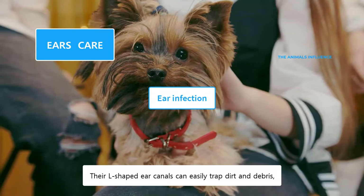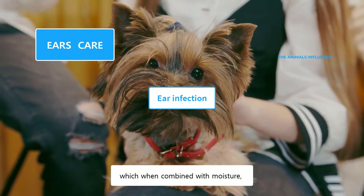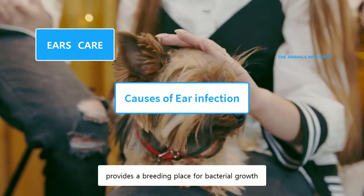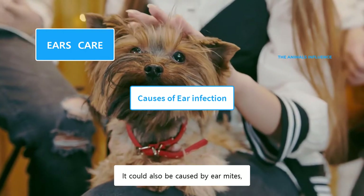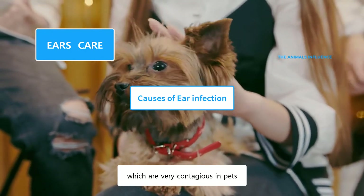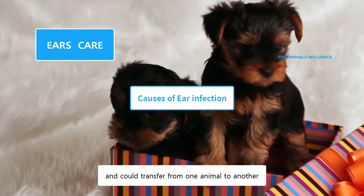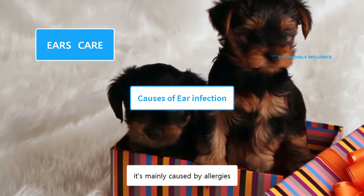Their L-shaped ear canals can easily trap dirt and debris, which, when combined with moisture, provides a breeding place for bacteria. There are certain signs of ear mites, which are very contagious in pets and could transfer from one animal to another. If your Yorkie has a recurring ear infection, it's mainly caused by allergies.